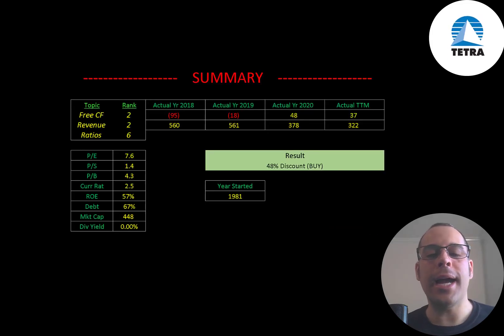To summarize, I have them trading at a 48% discount and I think this stock is ripe for the picking. They do an important job supporting oil and gas companies, and no matter what people think, oil and gas is here to stay at least for the next 100 years. This company has been around about 40 years. I rank their free cash flows two out of 10, their revenue two out of 10, and their ratios six out of 10. Let me know what you think — give this video a like, subscribe, or comment below. If you'd like to get a custom valuation or just support the channel, you can become a member by clicking on the link in the description below. Thanks for watching.